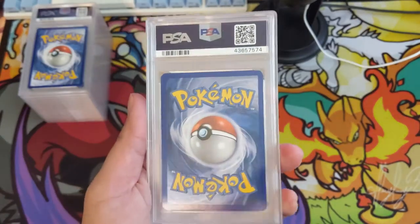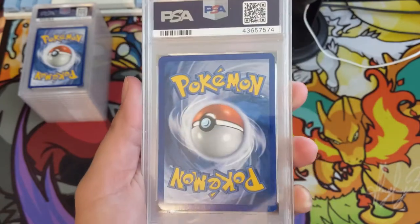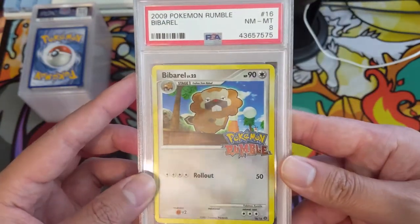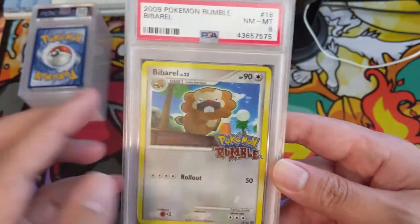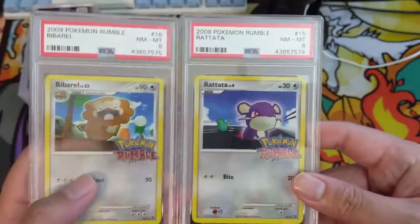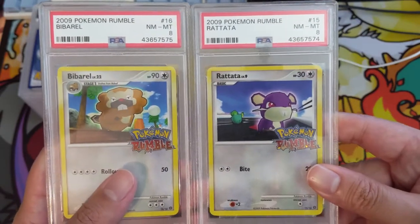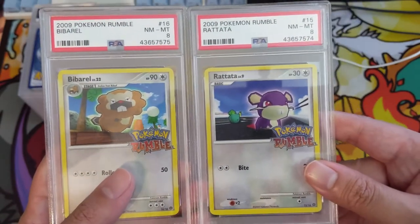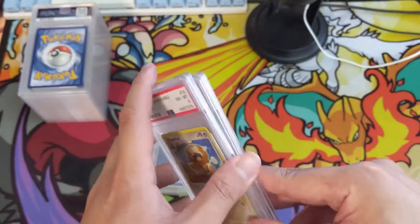Now let's go to some PSA pickups from eBay. This is from the latest PWCC auction — I think I bid on over 100 items and couldn't keep up with the price increases lately. We only got two cards: an interesting set of Rumble promos. I don't know too much about them but I really like the unique art and want to pick up the whole set eventually. We're starting with just a Baryl and a Rattata — lowest hanging fruit, but we've got to start somewhere.